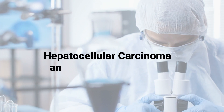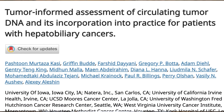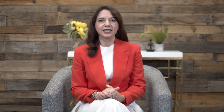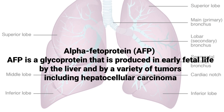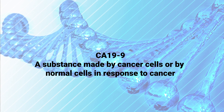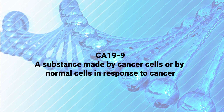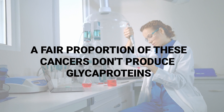The study evaluated hepatocellular carcinoma and biliary tract cancers, including cholangiocarcinoma and gallbladder cancers. These tumors represent a heterogeneous group of diseases. Tumor markers AFP — a glycoprotein-based tumor marker — and CA 19-9, carbohydrate antigen 19-9, are part of standard of care, but they lack sensitivity and specificity, as a fair proportion of these cancers don't produce glycoproteins.